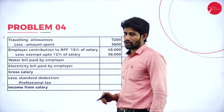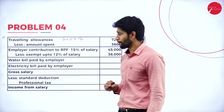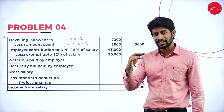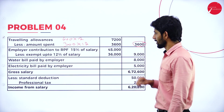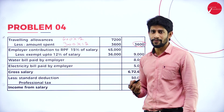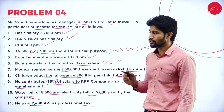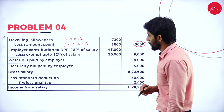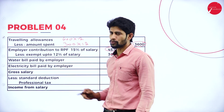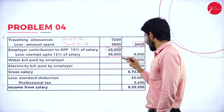Traveling allowances: received 600 per month into 12 months = 7,200, but only 300 per month spent for official purpose. So 3,600 is taxable. Employer contribution to RPF: 15% of salary. DA is not mentioned as part of retirement benefit here, so compute only on basic salary: 15% of 3,00,000 = 45,000. Exempt up to 12% of basic salary = 36,000. Balance 9,000 is taxable.